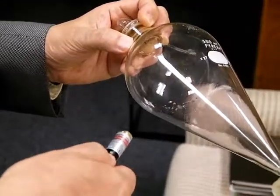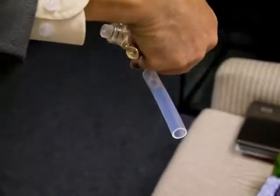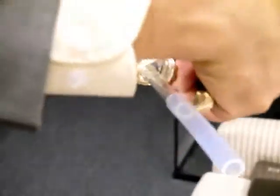This is under vacuum. Let's now actually open this up and let air in. Hear the sound? And now with air in...